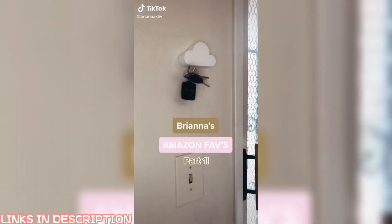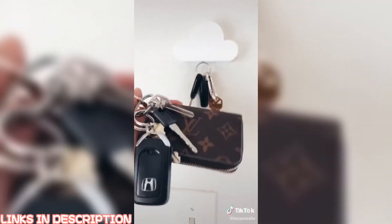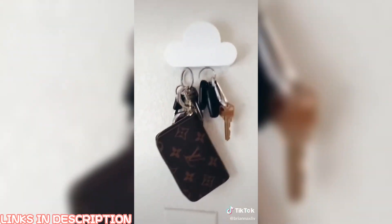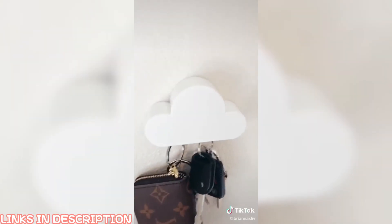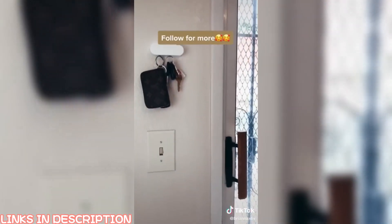Brianna's Amazon Favorites part one. I cannot put into words how much I love this little cloud key holder. It holds a ton of weight especially with my heavy set. Once we installed this we noticed we don't lose our keys in the house anymore. I think it's just because it's that fun little thing you look forward to using. Our guests are always fascinated over it and it looks adorable up.